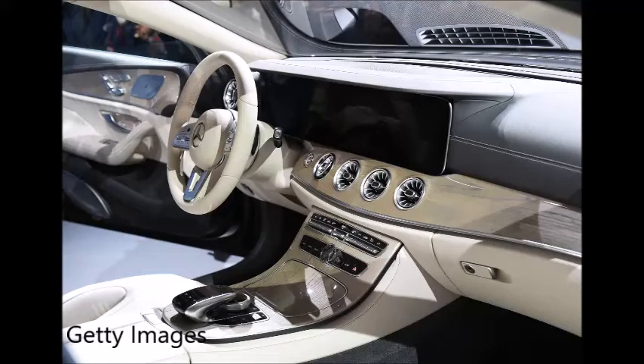News Talk 95.1 FM, 790 AM, we are KFYO. Mornings with Dave King and Matt Martin, and that only means one thing — it's time for your Car Pro, Jerry Reynolds.